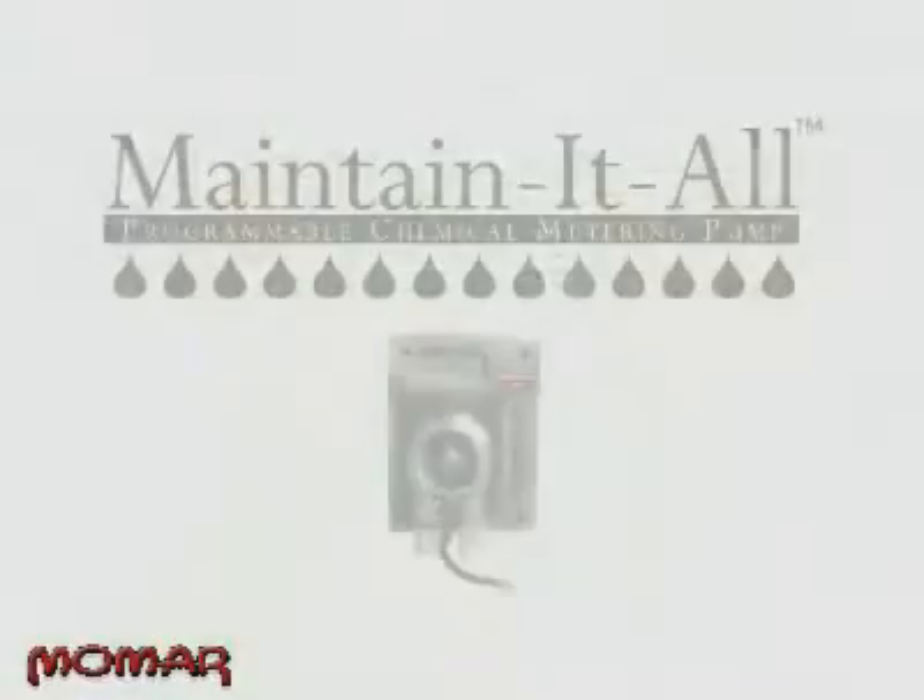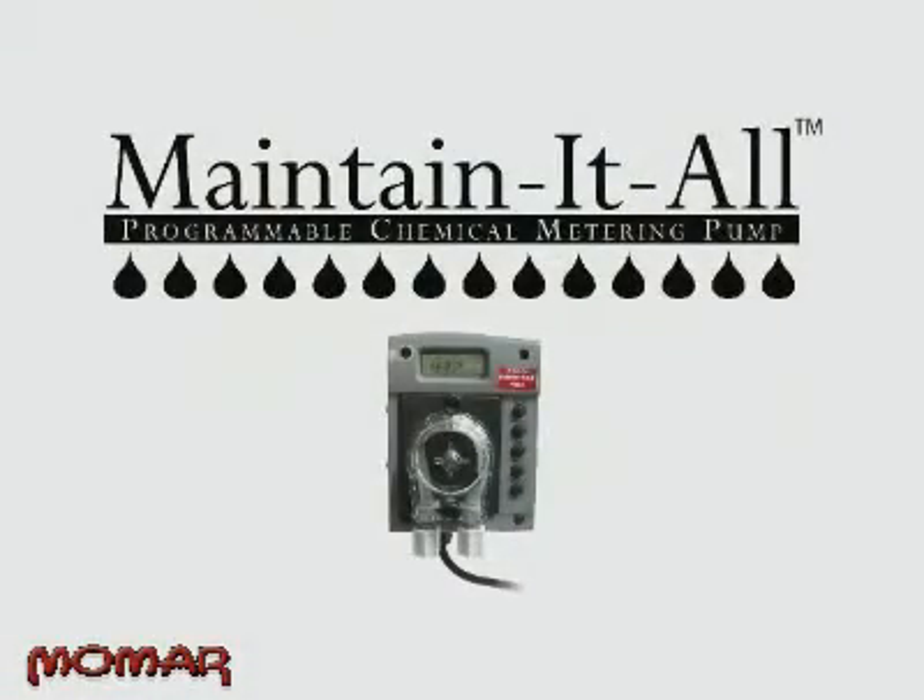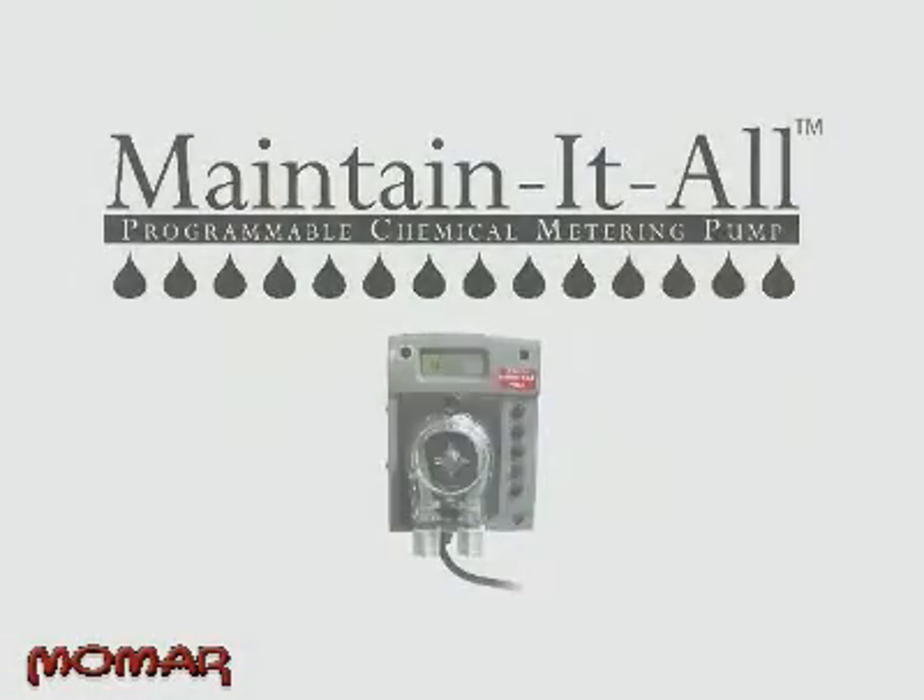Today, after more than 20 years of success with the Maintain-a-Drain Program, we're proud to announce a new chapter in Rick's Maintain-a-Drain story. Introducing the Maintain-It-All Pump. The Maintain-It-All Pump maintains more than just drains and grease traps. From horse stables to dumpsters, lift stations to wastewater lagoons, the application possibilities using the new Maintain-It-All Pump are endless. It can work in any application where chemicals need to be applied on a set schedule.